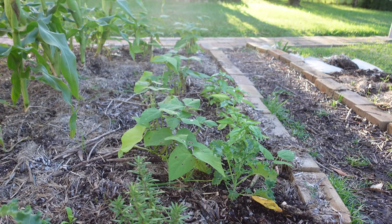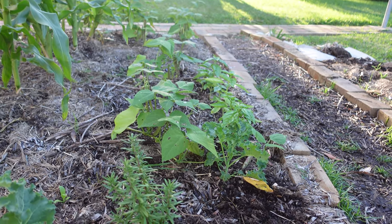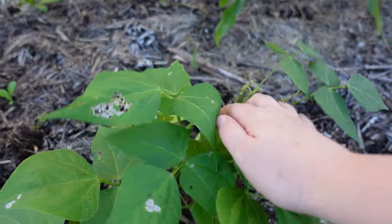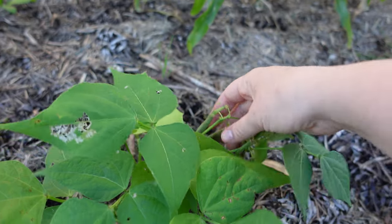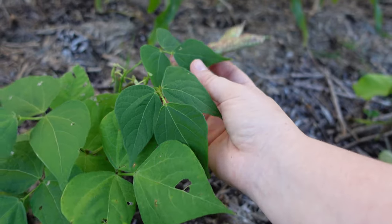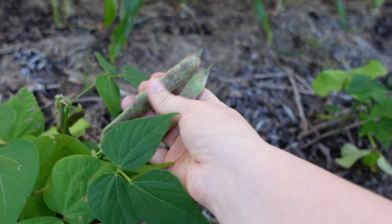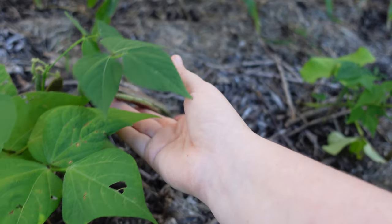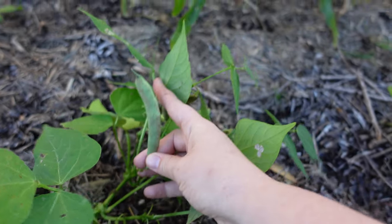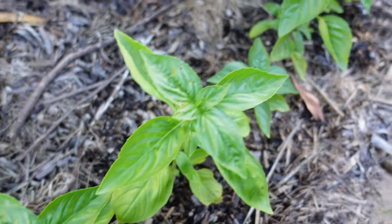I've also got a row of borlotti bush beans behind the kale. These are a variety you'd normally dry and use in cooking, but I've actually been liking picking them when they're a little younger and eating them as green beans — they're not as tough that way. Some are going a bit too far now, but around that younger size is what I've been preferring, and I'll save some for dried beans.